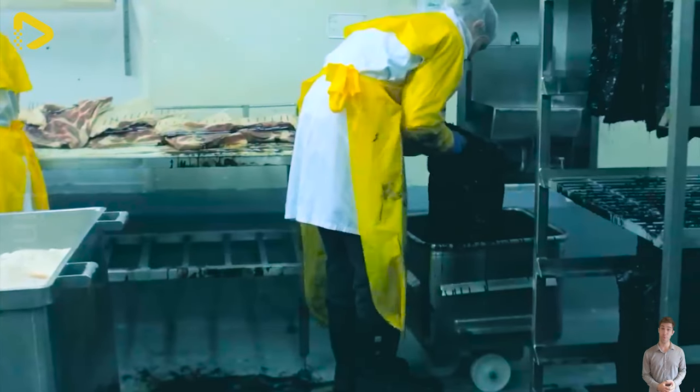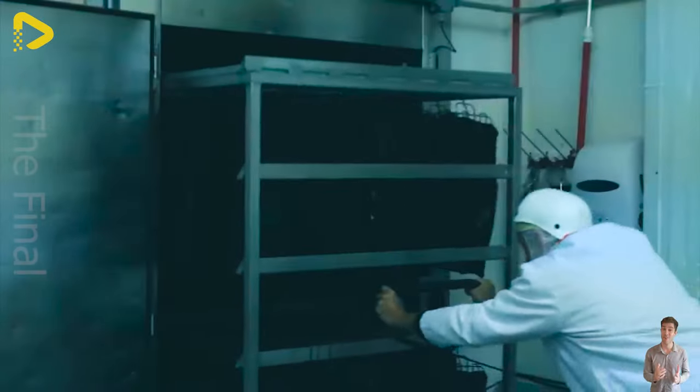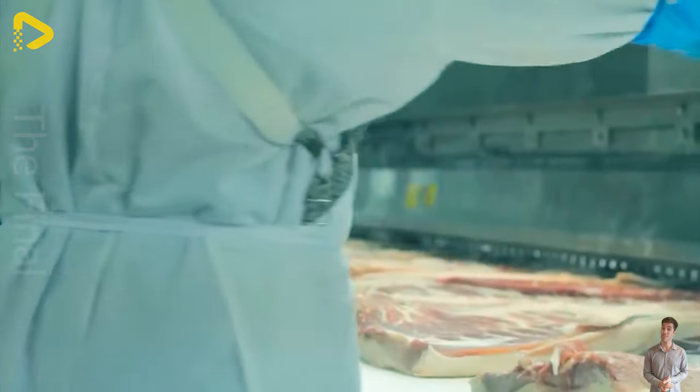Pork loin or shoulder — marinated, oak smoked, steam cooked, chilled and packaged — creating the unique flavor of black forest.